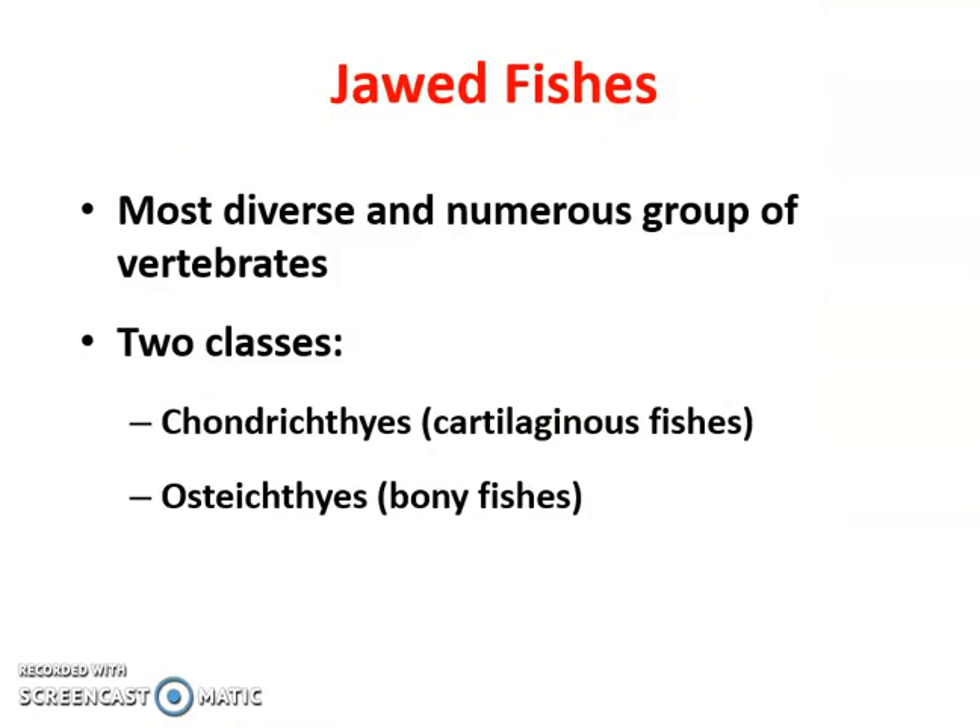As we started to get jawed fish, these are now our most diverse group, and there are two classes of them. You have the cartilaginous fish and you have the bony fish. The cartilaginous fish are called the Chondrichthyes and the bony fish are called the Osteichthyes. If you've heard of osteoporosis, that deals with bone. The 'chon' — C-H-O-N — that deals with cartilage.